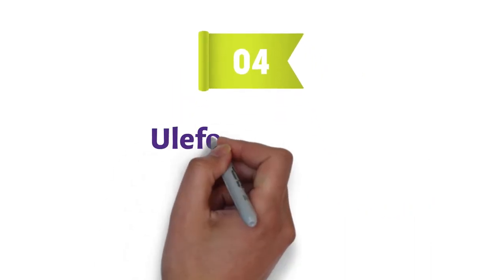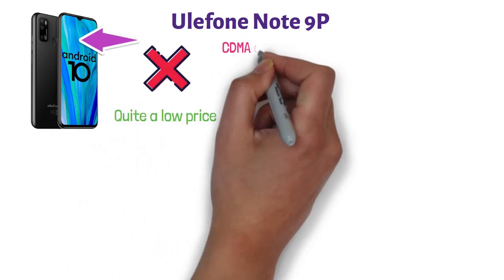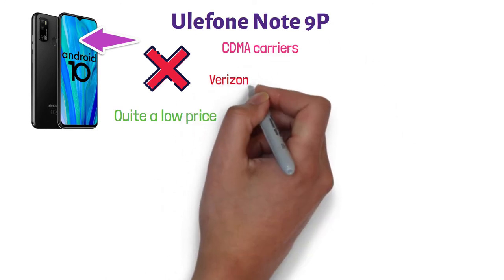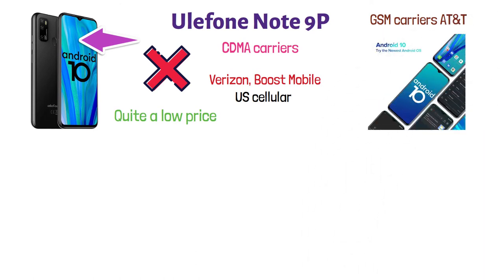At number four, we have the Eulophone Note 9P. This is a really cool device with powerful features at quite a low price. This phone does not work with CDMA carriers such as Verizon, Boost Mobile, or US Cellular — it works with GSM carriers like AT&T. It features the latest version of Android 10.